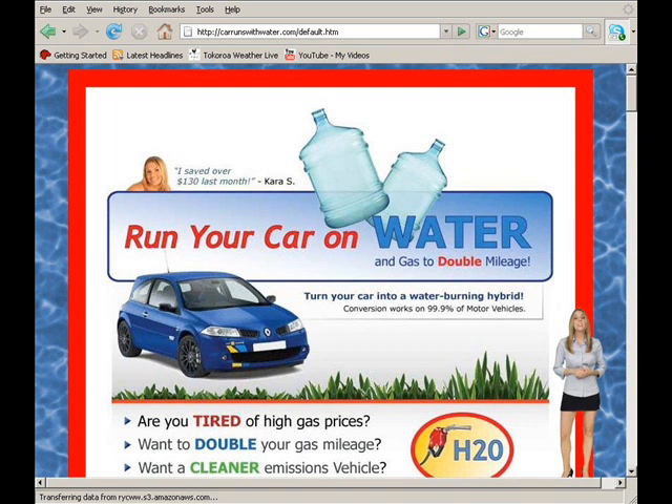But Water for Gas isn't the only site trying to con you out of your hard-earned cash. Another of the major spammers and hucksters is RunYourCarOnWater.com. Again they're claiming you can double your gas mileage by fitting a simple electrolysis cell made from easily found parts, and they're only charging fifty dollars for their info pack. But it's just as worthless.